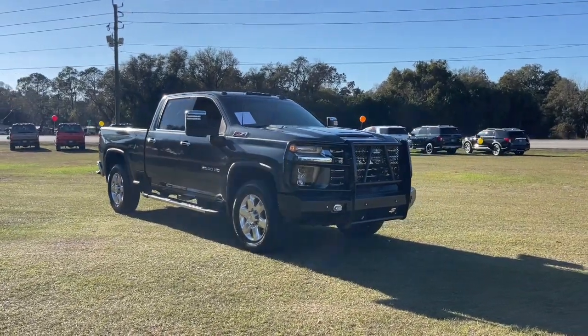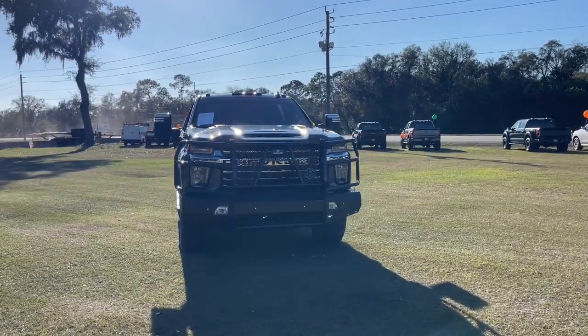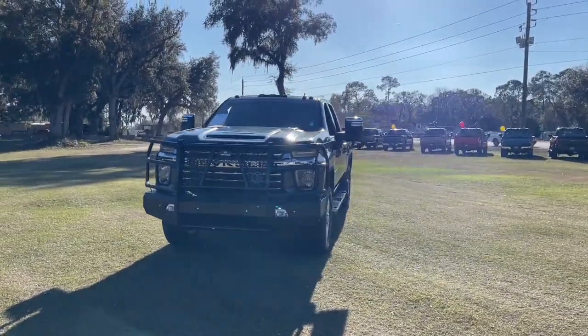You're gonna love the 2020 Chevrolet Silverado. With less than 40,000 miles on the odometer, this vehicle stands out from the rest.